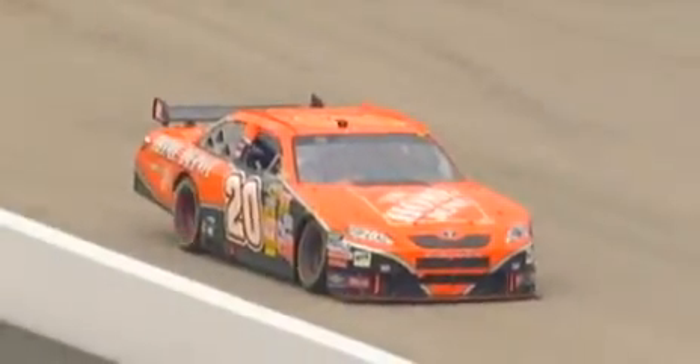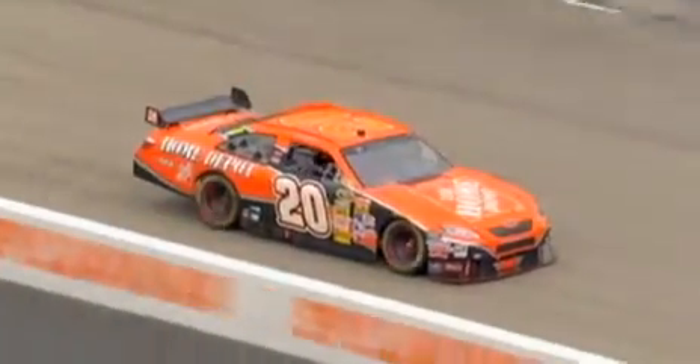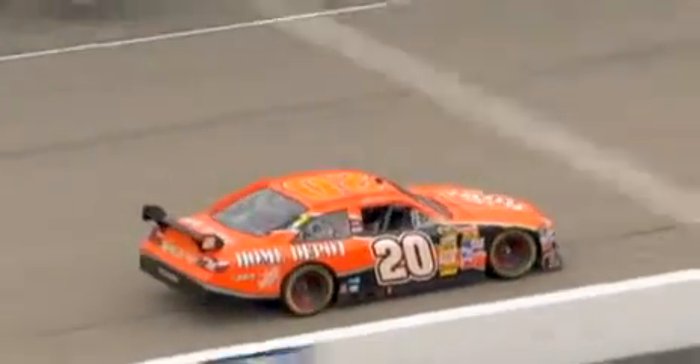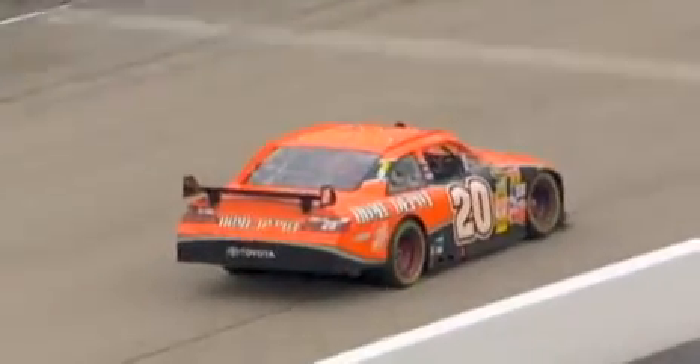They actually get five miles per hour over that 45, so about three-tenths of a mile an hour over is what they got him for. That just shows you how close it is and how close these guys are. Not something they could afford, because he was only probably six or seven seconds in front of the leader, and this is going to put Tony a lap down.